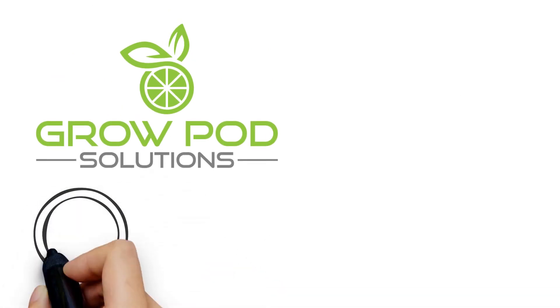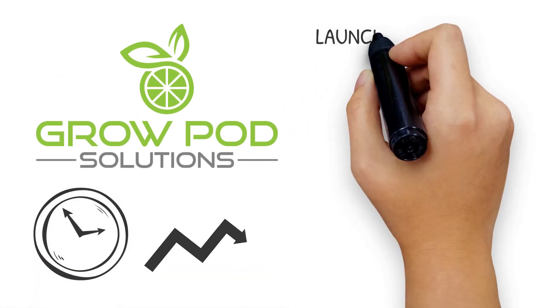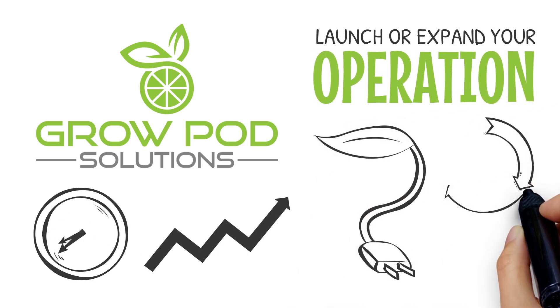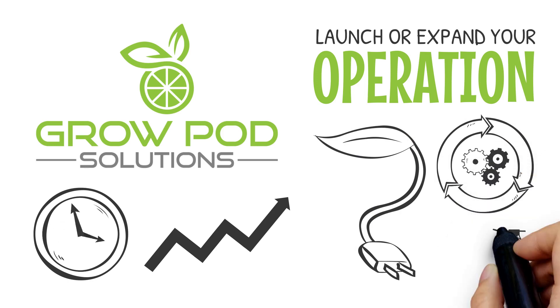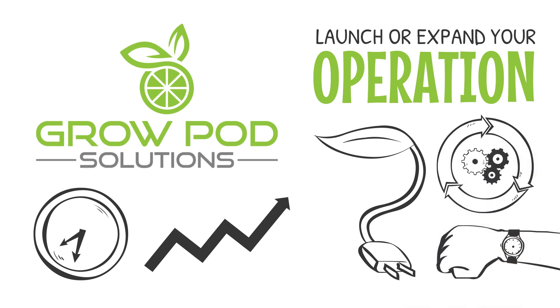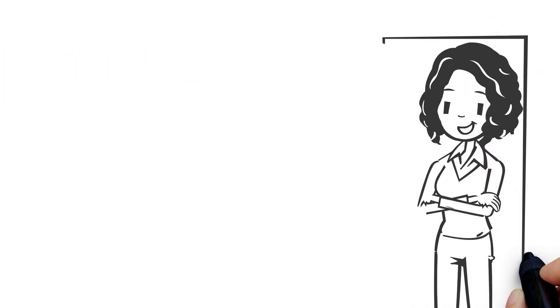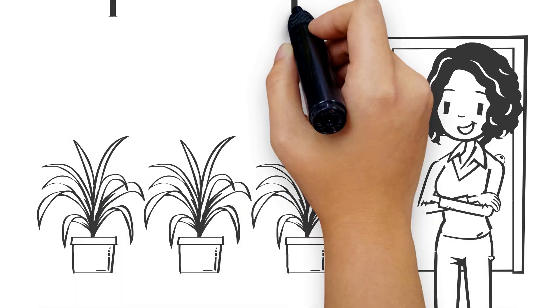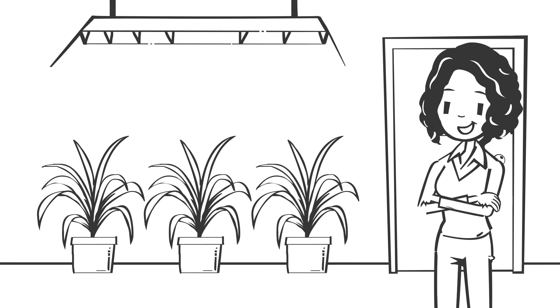GrowPod solutions are the fastest and most efficient way to launch or expand your operation. We provide a plug-and-play solution that streamlines the startup process in as little time as possible. The GrowPod solution system is designed and engineered for easy operation, allowing users of all backgrounds to immediately start growing.